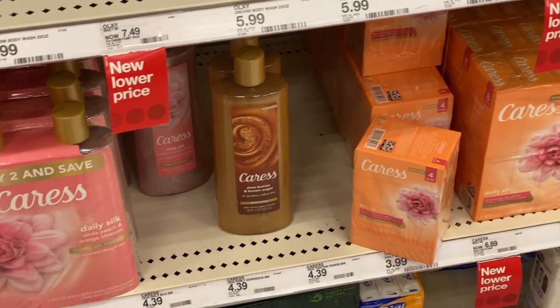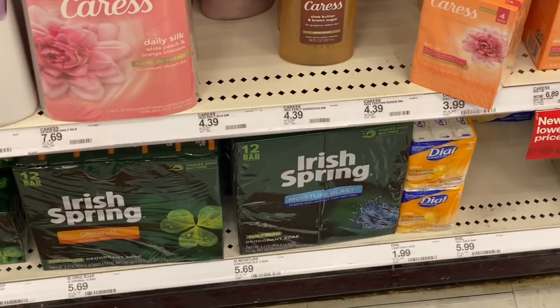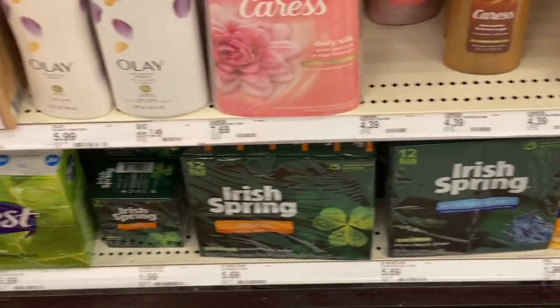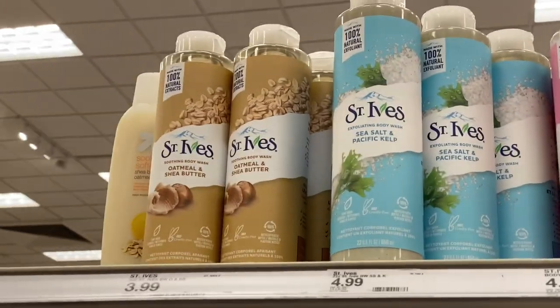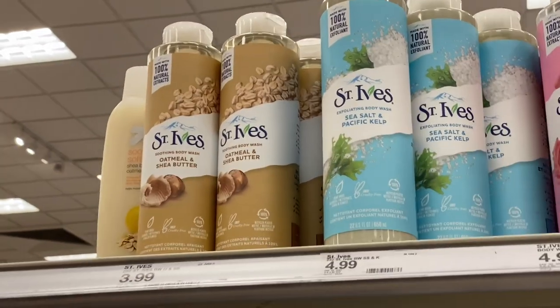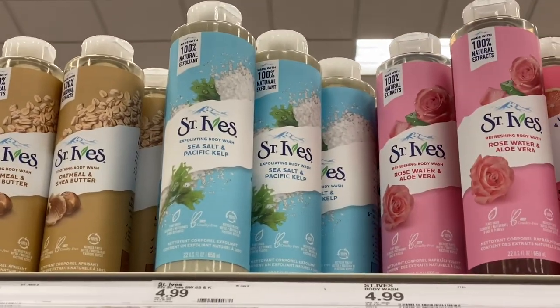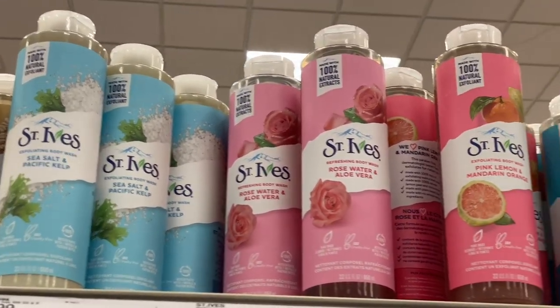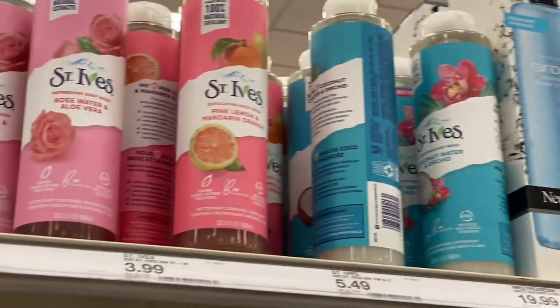They also have brands you can usually find at Family Dollar like Caress Bar Soap, Dial, Irish Spring, Squat, and other brands. Up top, they have St. Ives products — I've heard their skincare has issues but their body care is pretty good. They have the Oatmeal and Shea Butter Body Wash, Sea Salt Pacific Kelp, Rose Water and Aloe Vera, Pink Lemon, Mandarin and Orange, and Coconut Water and Orchid.